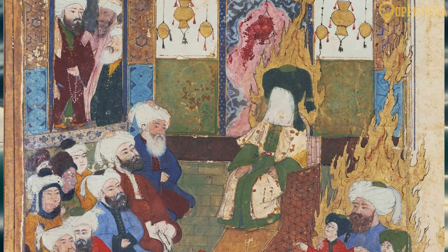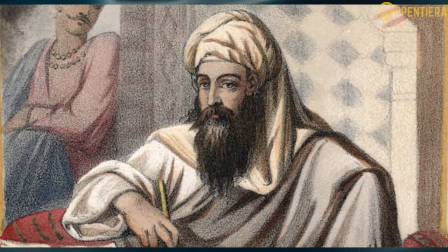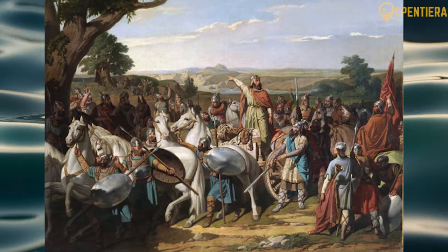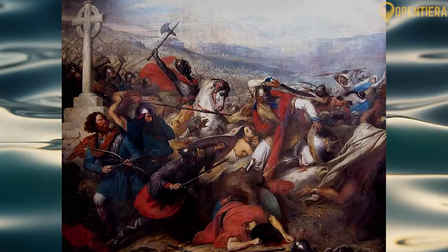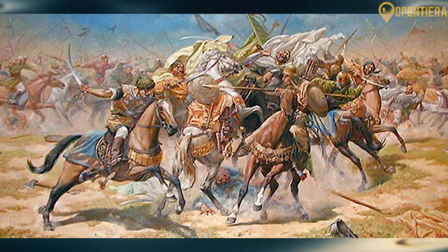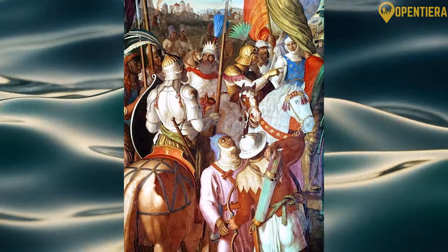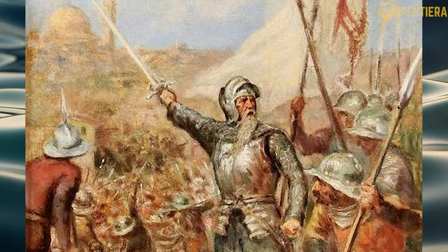Oman adopted Islam during the lifetime of the Prophet Muhammad in the 7th century AD. In the early 8th century, Oman fell under the control of the Umayyad Caliphate based in Damascus. Over the next centuries, portions of Oman were at times ruled by the Persians and Ottomans. The Portuguese Empire conquered Oman's coastal regions in 1507, controlling important ports and trade routes.